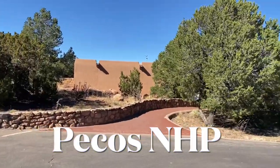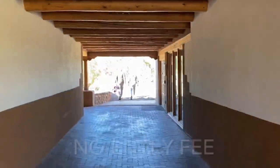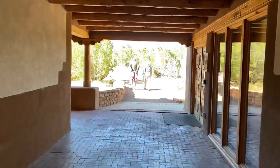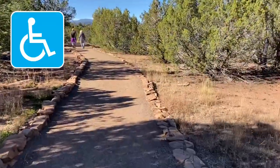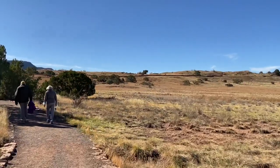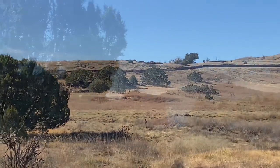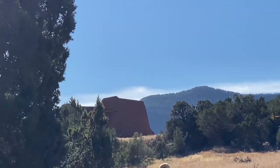We're at the Pecos Indian Ruins here in New Mexico — it's our second stop of the day. Now Pecos is wheelchair accessible, and there are two options you can take here. There is a trail that starts behind the visitor center, which is a little bit longer. Or you can drive out to the second parking lot, which is more easily accessible to the ruins.